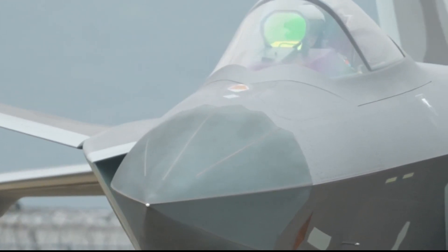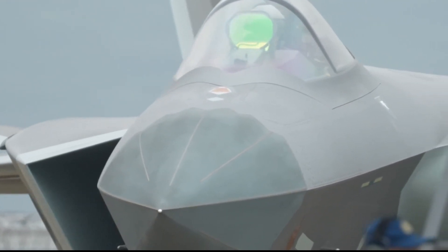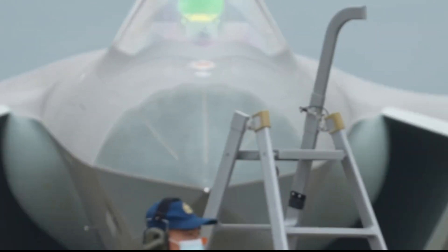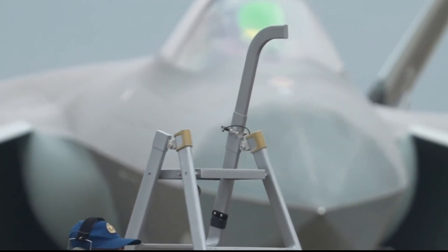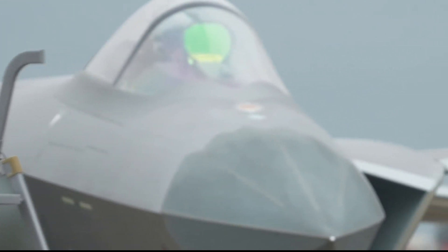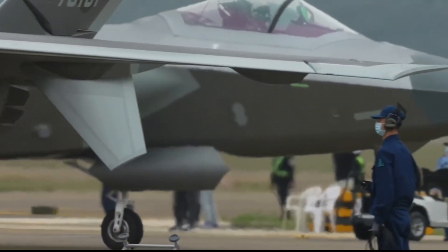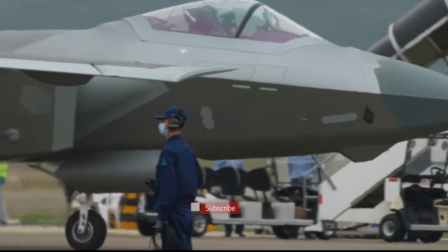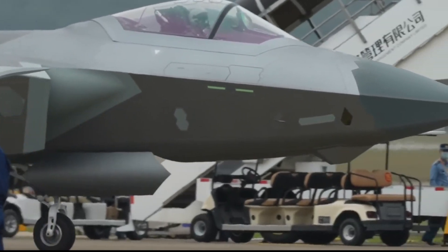At the 2022 Zhuhai Airshow, a long-standing mystery about China's J-20 fighter jet was finally answered. The J-20 does come with an aerial refueling tube, and the internet's claims about the location of the device are indeed correct. Photos from the airshow confirm the J-20 refueling tube on the upper surface of the fuselage, to the right of the pilot's seat.